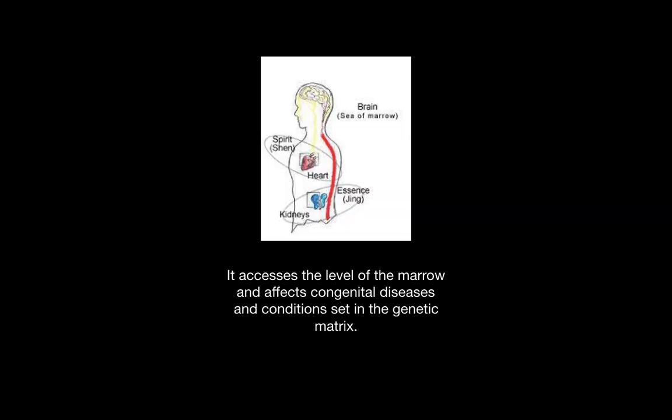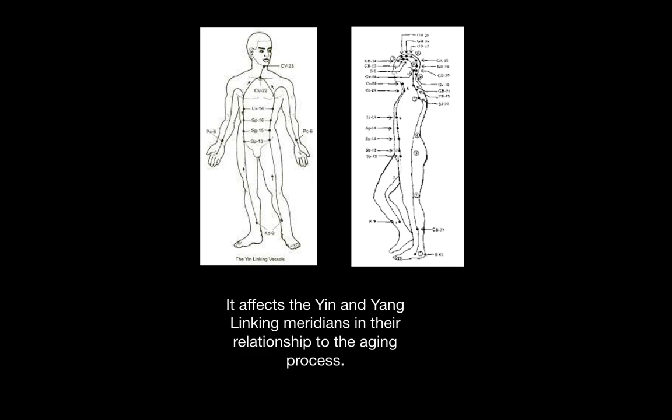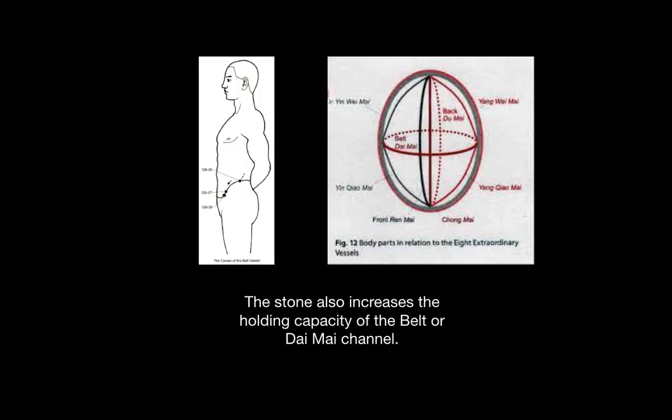Peridot accesses the level of the marrow and affects congenital diseases and conditions that are set in the genetics. It also affects the yin and yang linking meridians in their relationship to the aging process. The stone also increases the holding capacity of the belt or daimai channel. The belt channel holds all of the meridians together at the waist, as you can see in this diagram.